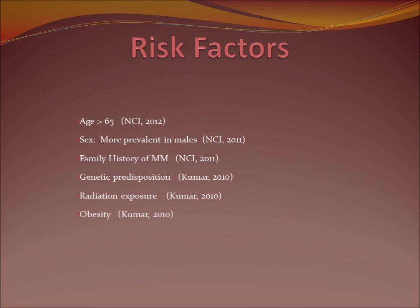With multiple myeloma, there's no known cause and no known cure. There are some risk factors, including advancing age, sex, family history, genetics, radiation, and obesity.